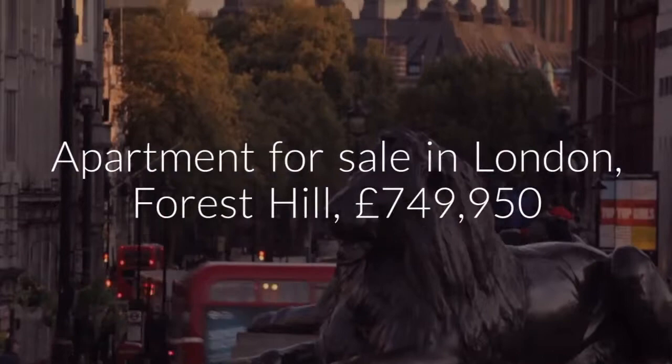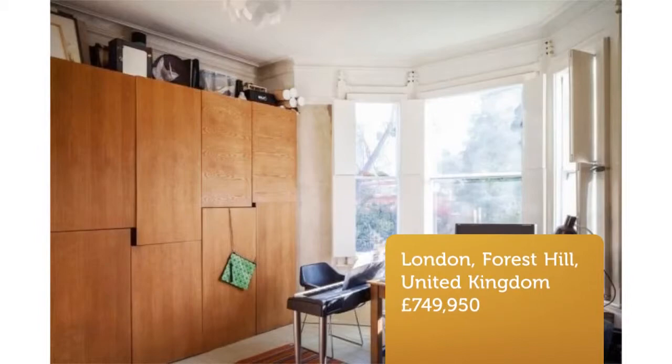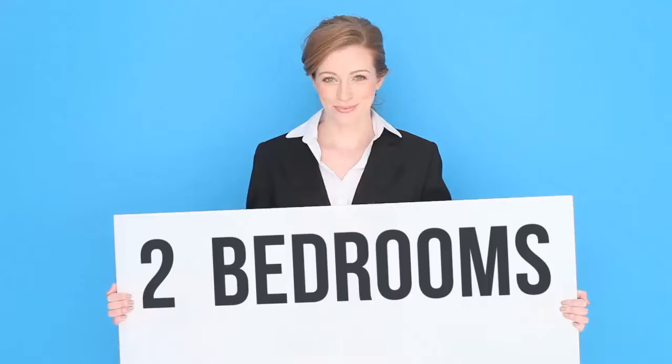Cribscan presents this charming property for sale in London. Two bedroom flat for sale, London Road, Forest Hill, SE23.